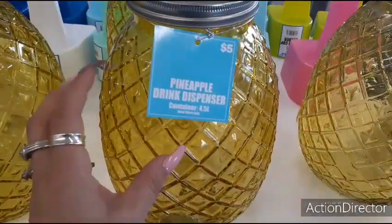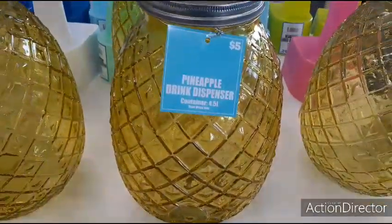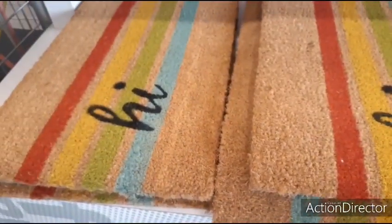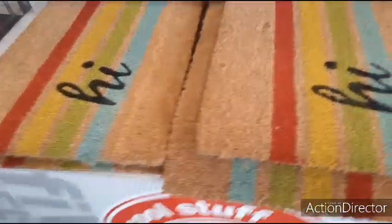Cute pineapple drink dispensers — they're actually glass and they're five dollars. We're at Five Below. They also have these cute coir mats that just say 'hi.' They're a rectangle, only five dollars. I'm only seeing them in this style.